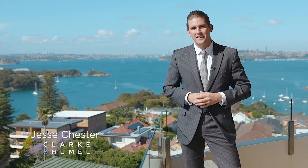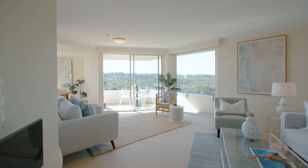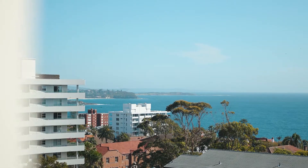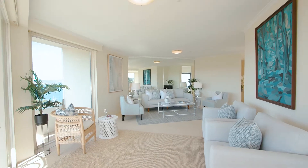Here we are in one of Manly's most prestigious buildings, Carillion, boasting an enormous floor plan with expansive harbour, ocean and district views. This trophy residence is a must-see.